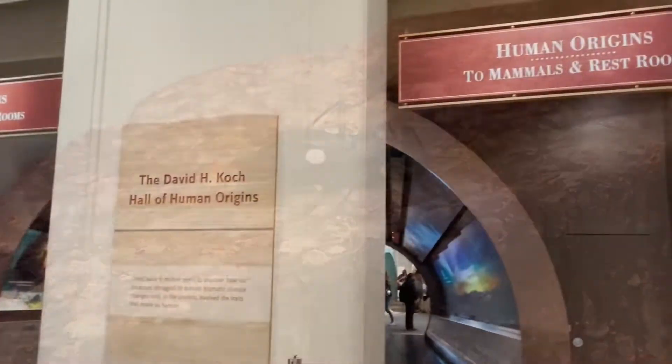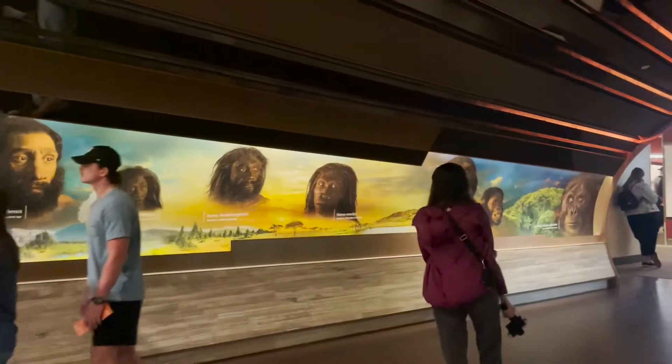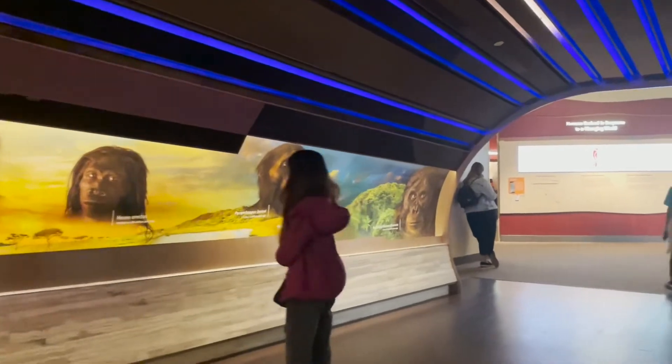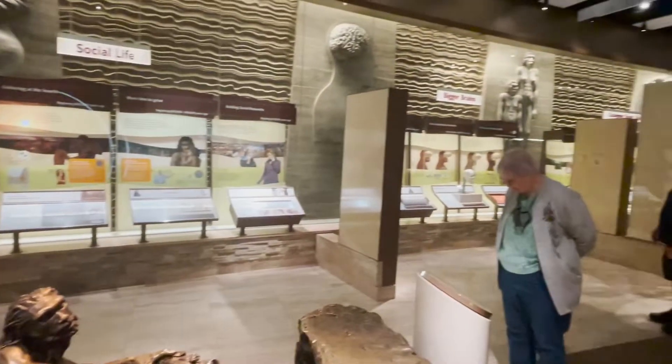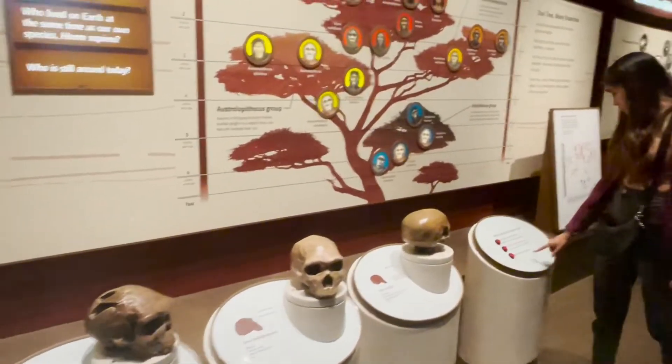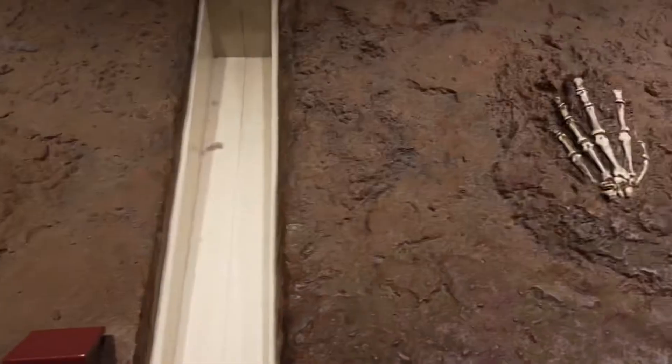Human origins, ancient Egypt, genomics, geology — the exhibits here are endless. I recommend spending an entire day here to really be able to see the museum thoroughly. And the best part is that the entry is completely free of charge for everyone.